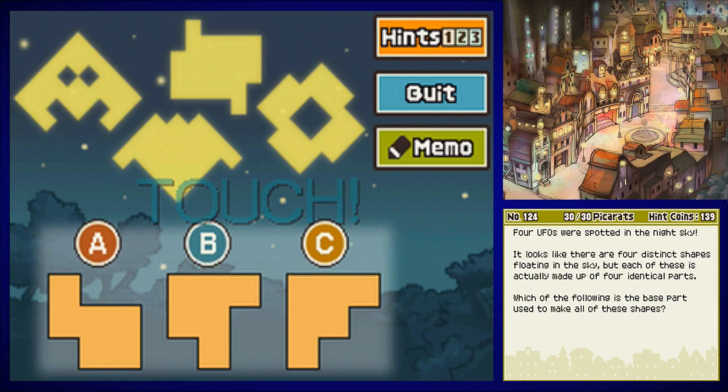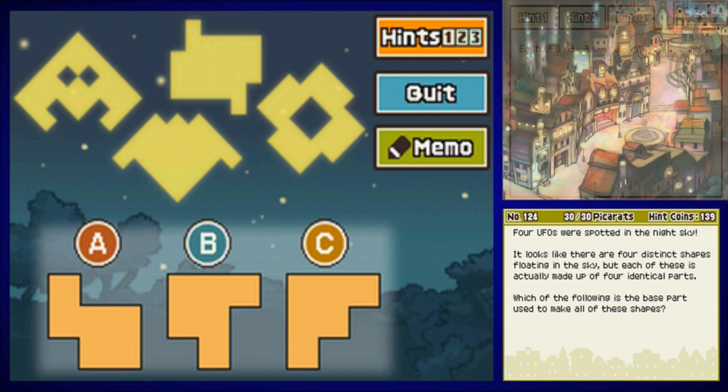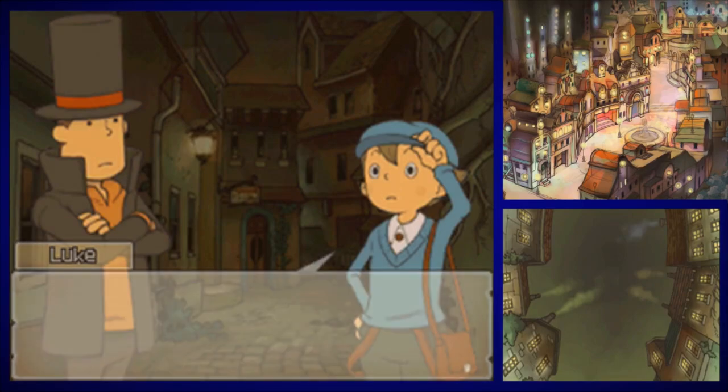One of them looks like Peridot. Four UFOs were spotted in the night sky — it looks like there are four distinct shapes floating in the sky, but each of these is actually made up of four identical parts. Which of the following is the base part used to make all these shapes? Hint one: use the memo function to try creating the UFOs using each possible part. Hint two: try to make the UFO on the right with each of the parts — that's a good place to start. Hint three: each UFO has a certain kind of symmetry. I'm a master of I Spy UFO for Mario Party 5, so obviously I know that the answer is C — even though that has nothing to do with this other than just having the word UFO in the title. Layton's Apprentice strikes again! That one was a toughie, apparently.